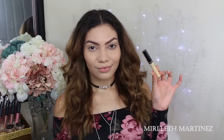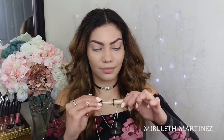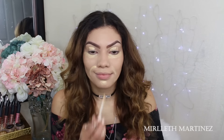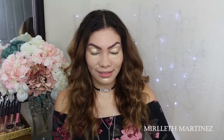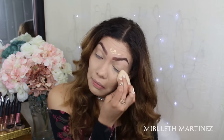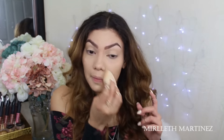For concealer today I'm using this NYX concealer in the shade yellow. I'm going to apply that underneath the eye to further cover the dark circles, on the eyelids to cover veins and discoloration, and on my smile lines because when you smile a lot you can get creases there — applying concealer there prevents that. Then I'll apply it on the remaining areas to balance out the highlight, and blend everything out with my damp beauty blender.